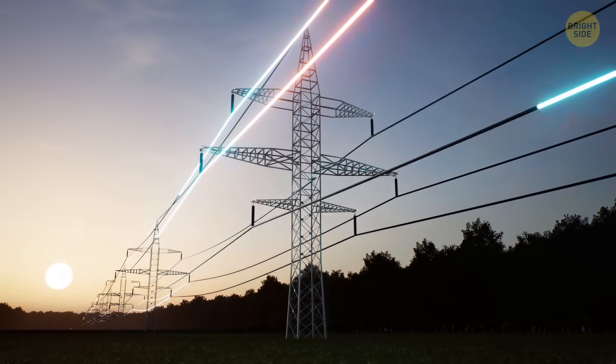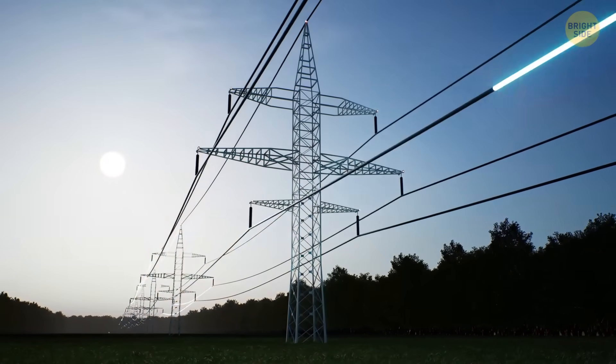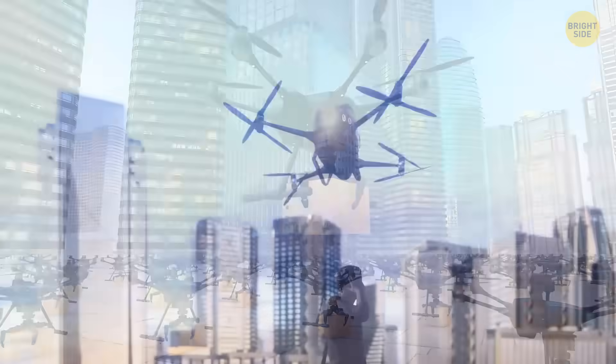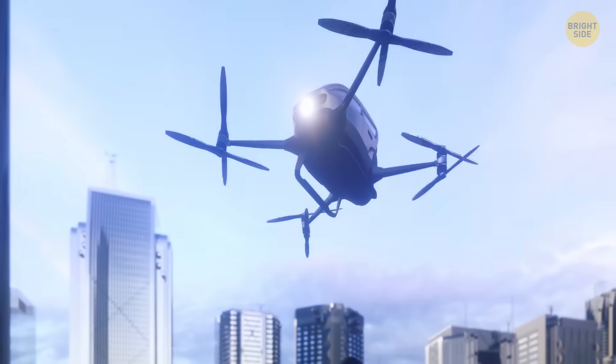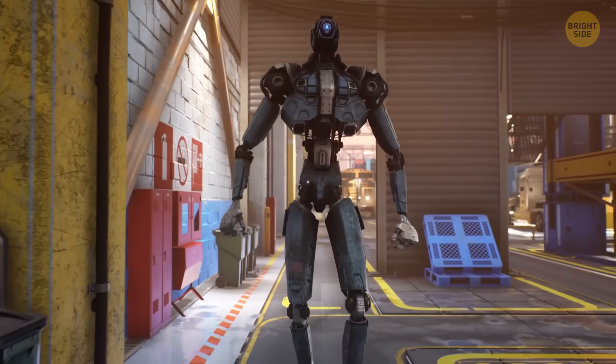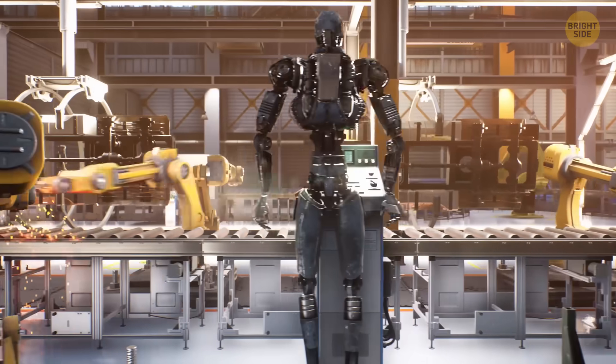Right now, power beaming won't replace power lines over huge distances. But it could be used for smaller projects, like charging flying taxis and delivery drones in the sky, powering robots in cities and factories, and replacing backup generators during emergencies.